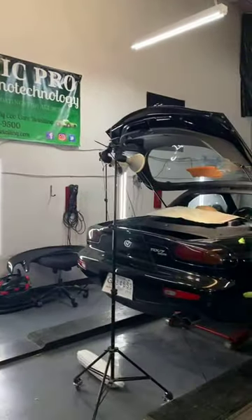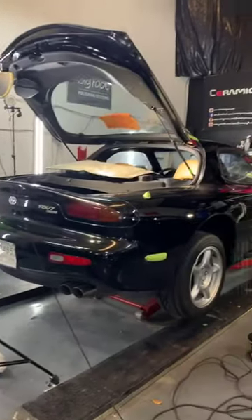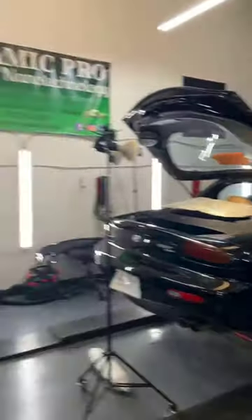Behind us over here I've got an RX-7. These have really jumped in value and price. This is a cool car because you don't see too many of them. It's getting a full paint correction right now, and once it's corrected we're going to ceramic coat it.